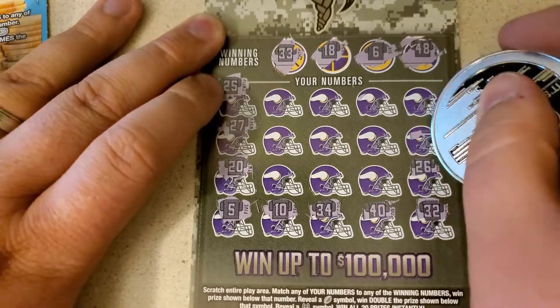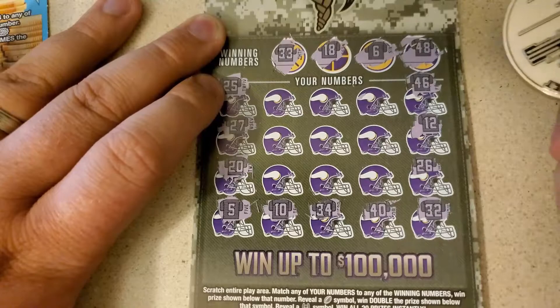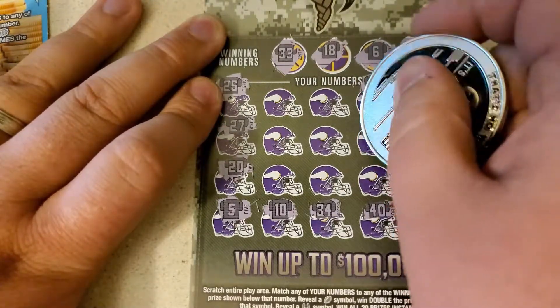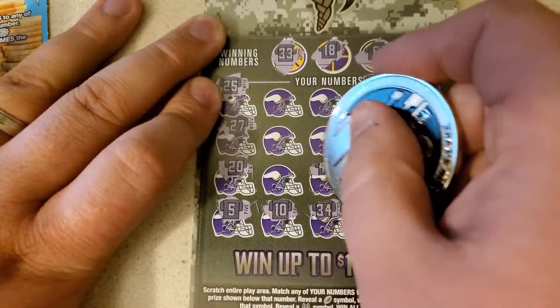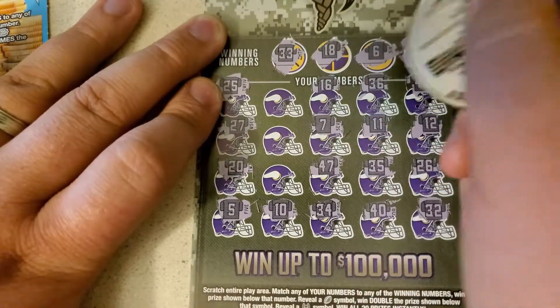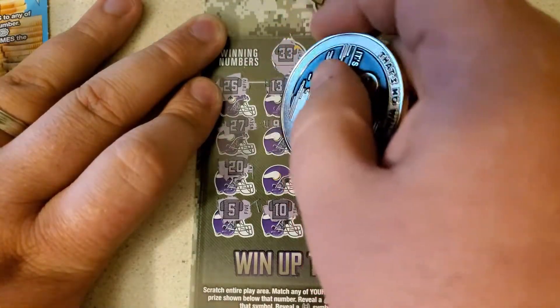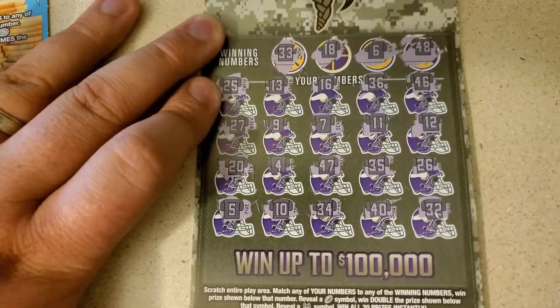26, 12, 46, 36, 11, 35, 47, 7, 16, 13, 9. Come on. 4. Darn it.